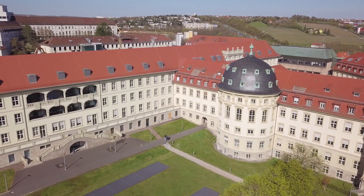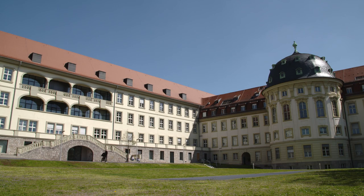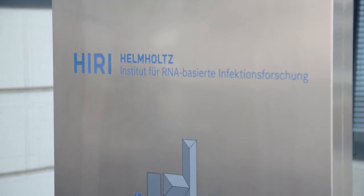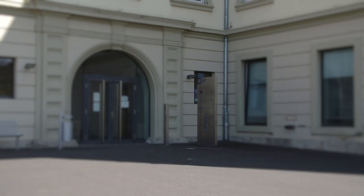The Medical Campus Würzburg is the venue for cutting-edge research in the field of infection biology and RNA-based infection research. Here, scientists from the Helmholtz Institute and the Julius Maximilians University have paved the way for a novel COVID testing method.